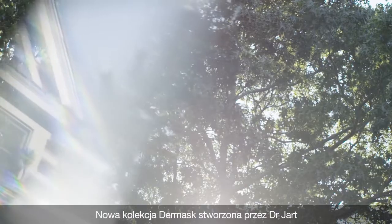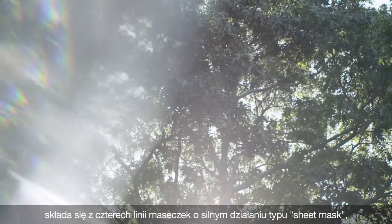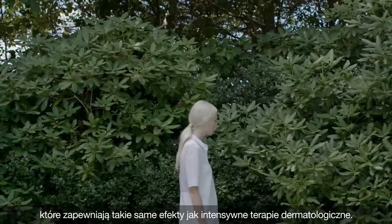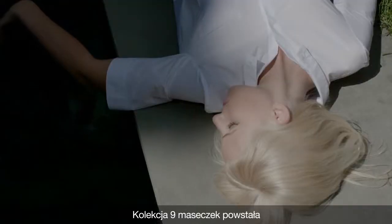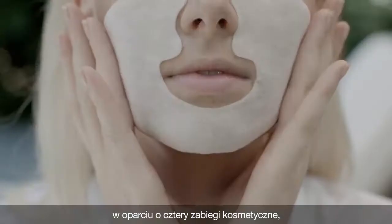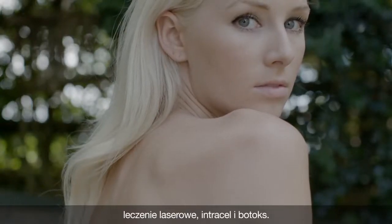The new Dermask collection by Dr. Jart features four lines of high potency facial sheet masks that deliver the effects of intensive dermatological treatments. This collection of nine masks is conceptualized around four cosmetic procedures including hyaluronic acid injection, laser treatment, intracell, and Botox.